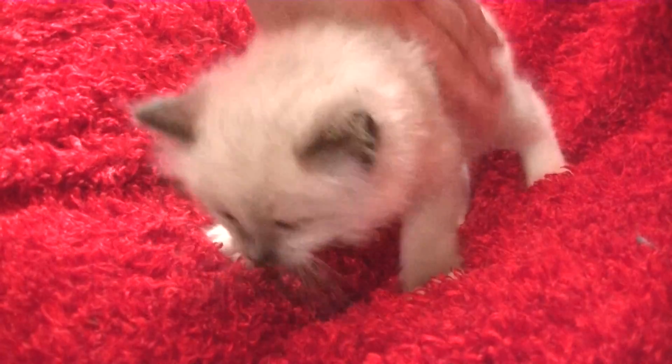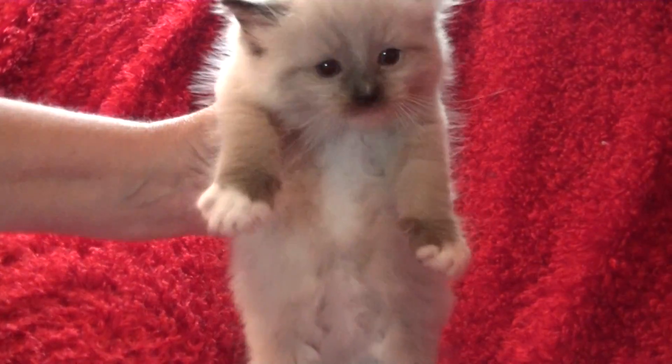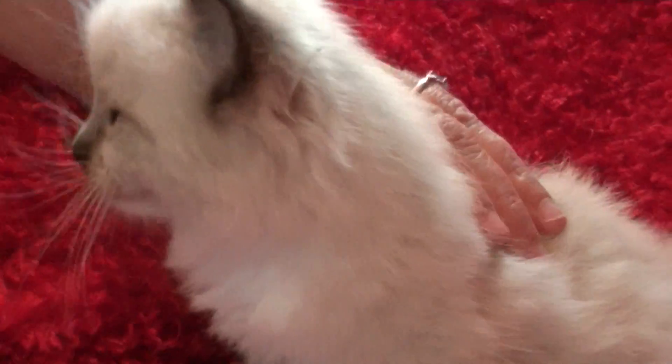This one is going to be Mulan's little boy. He is a seal mitted, and he has a little blaze on his nose — a little white dot, just like Mama. If you look at Mulan's picture, you will see he looks almost identical to her. He's available as well.